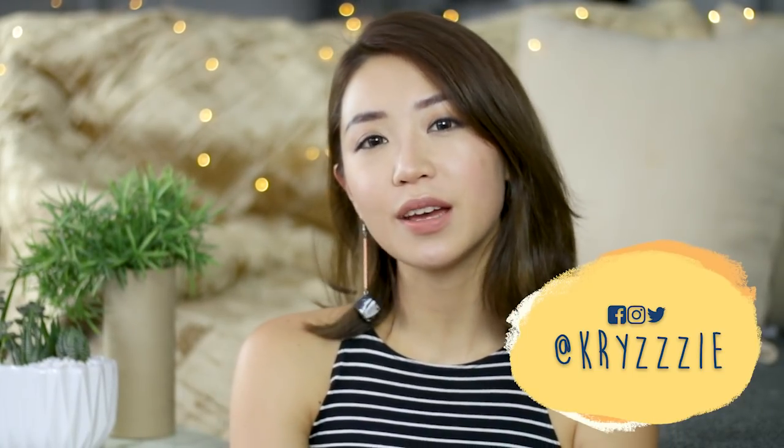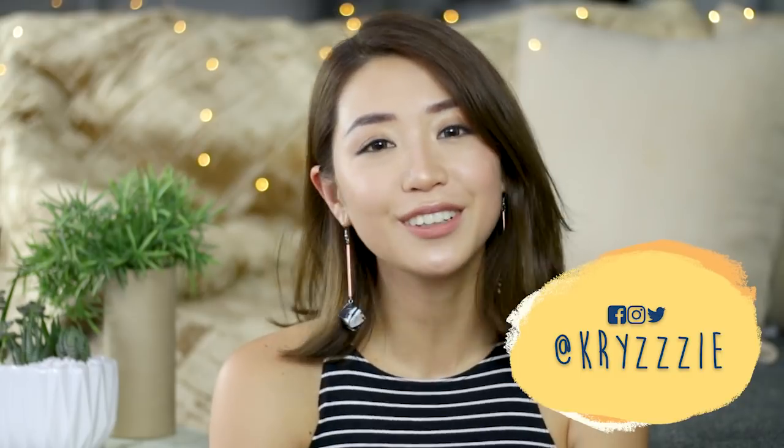Hey everybody, it's Kris again. Welcome back to my channel. So in today's video, I am going to talk to you guys about how to look good in photos. And we all know that in today's day and age, that's golden. So if you guys are interested, keep on watching.